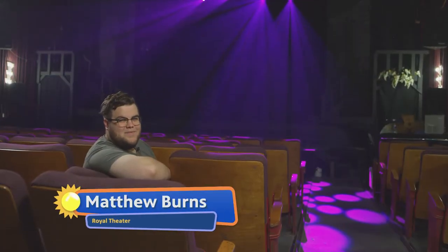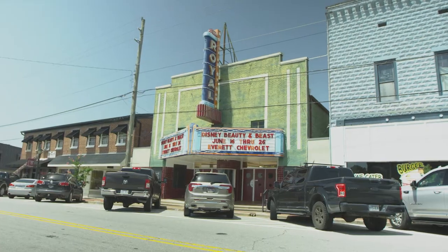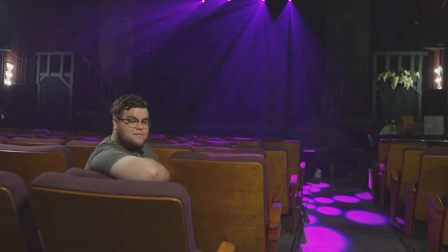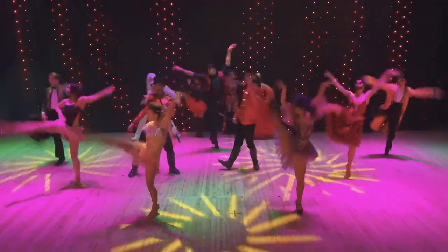Hi, kids. My name is Matthew, and we're here at the Royal Theater in downtown Benton. Today we're going to talk all about theater. We're going to learn the ins and outs of lighting, set design, costumes, acting, and much more.